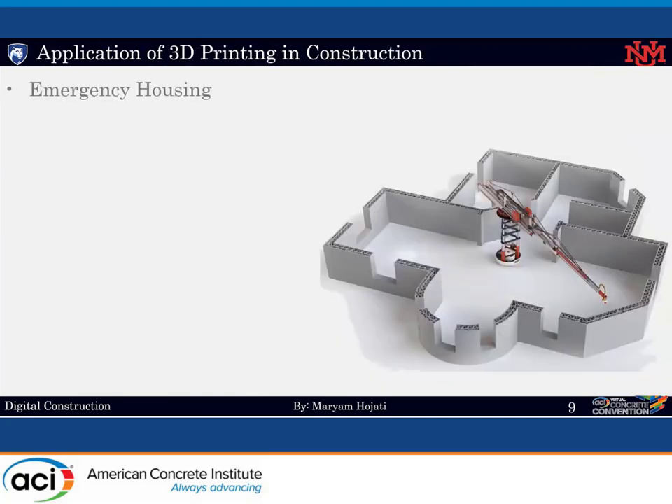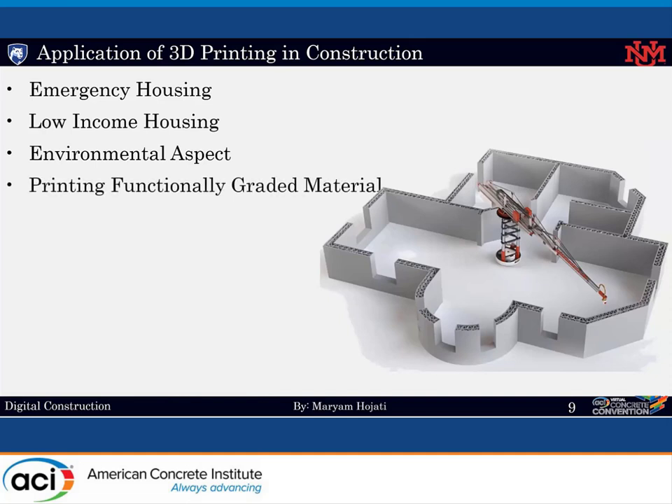What is the application? Here is a list of some of the applications of 3D printing in construction. First of all, it could be used for emergency housing and for those who are victims of natural or man-made disasters. For low-income or affordable housing, it could minimize waste material and energy. It also helps us with printing of functionally graded material. Last but not least is related to space colonies, which is the focus of today's presentation.